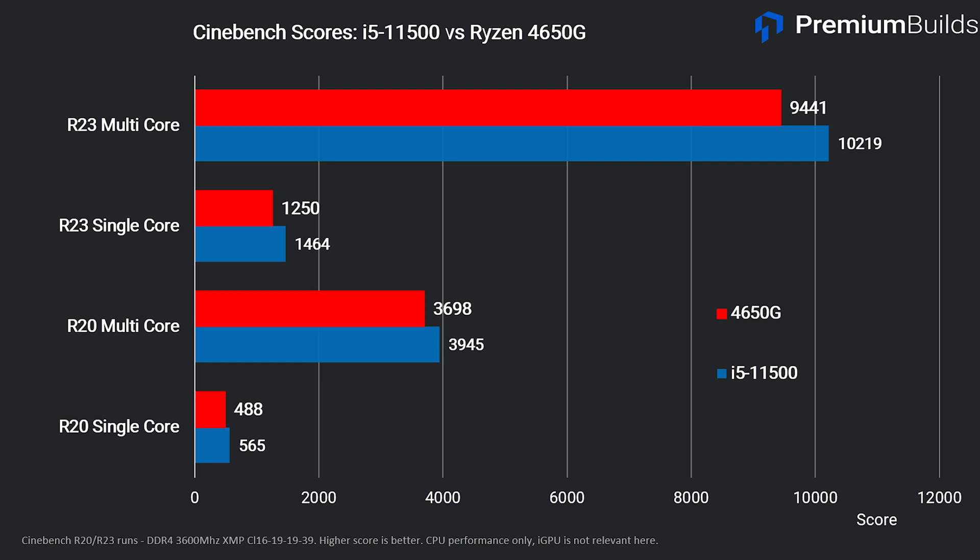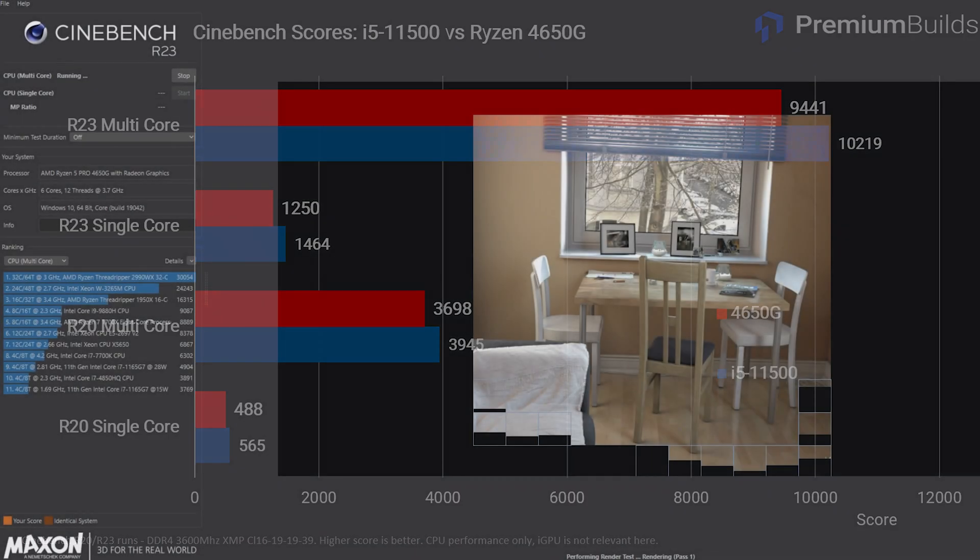The 4650G scores 3698 in Cinebench R20 and 9400 in Cinebench R23. This is very close to the scores posted by its cousin the Ryzen 3600. The i5-11500 has a slight advantage in both tests, and looking at the single core speeds — which are more important for gaming performance — the i5-11500 is significantly faster.